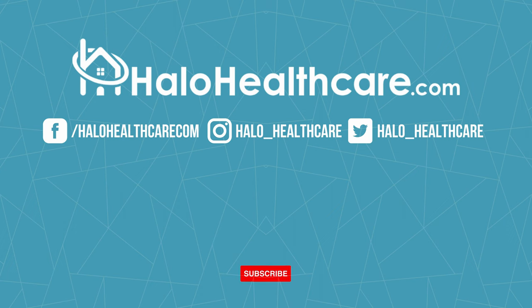Let us know if you enjoyed this video by leaving a comment in the section below and subscribing to our YouTube channel for more videos. Thanks for watching.